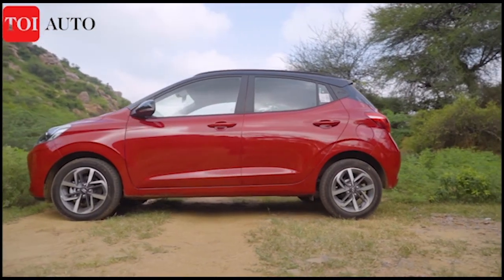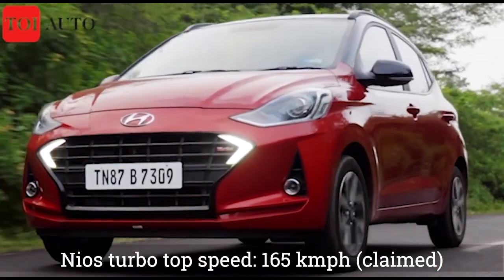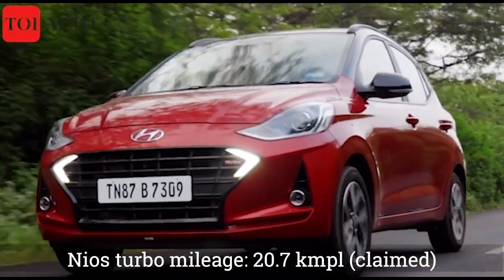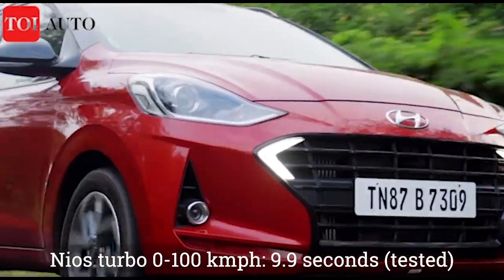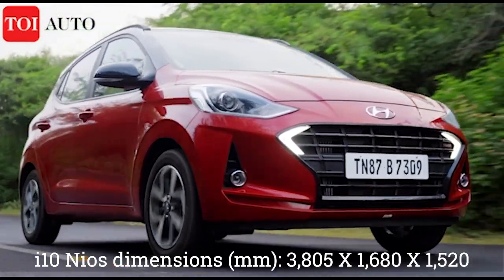The BS6-compliant engine of the Grand i10 Nios Turbo Sports manages to achieve a top speed of 165 kmph and offers a mileage of 20.7 kmpl. On the open straights, the Turbo Nios can clock 0 to 100 kmph in less than 10 seconds. The Nios Turbo is quick, zippy, and compact, making it a fun car to drive.